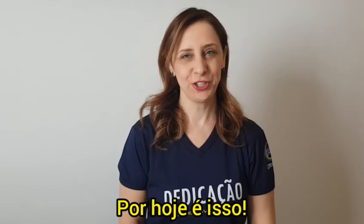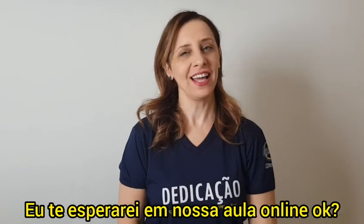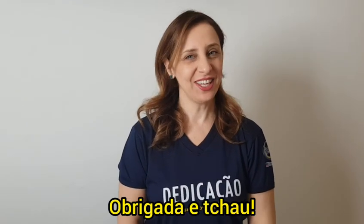That's it for today. I will wait for you in our online class, ok? Thank you and goodbye! Bye!